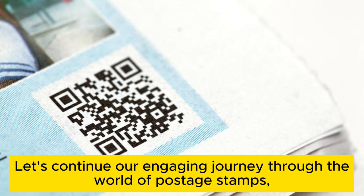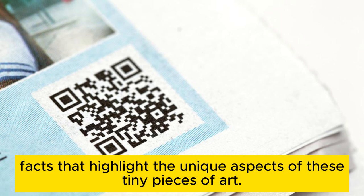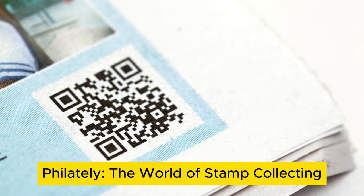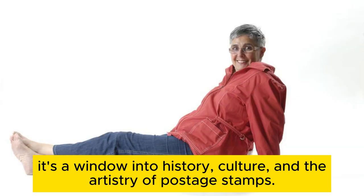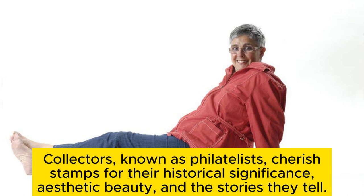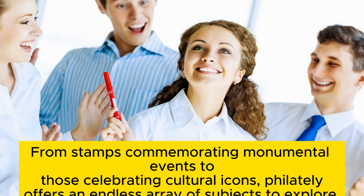Philately — the world of stamp collecting. Philately, or stamp collecting, is more than a hobby. It's a window into history, culture, and the artistry of postage stamps. Collectors, known as philatelists, cherish stamps for their historical significance, aesthetic beauty, and the stories they tell. The allure of stamp collecting lies in the diversity of themes, designs, and histories each stamp encompasses. From stamps commemorating monumental events to those celebrating cultural icons, philately offers an endless array of subjects to explore.